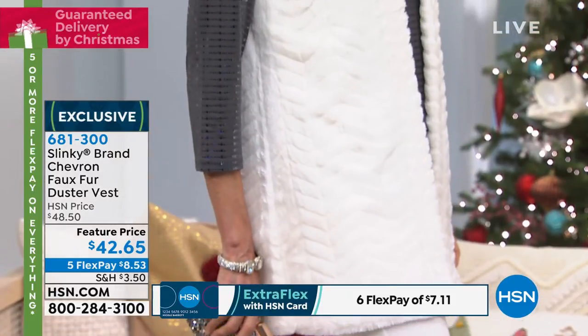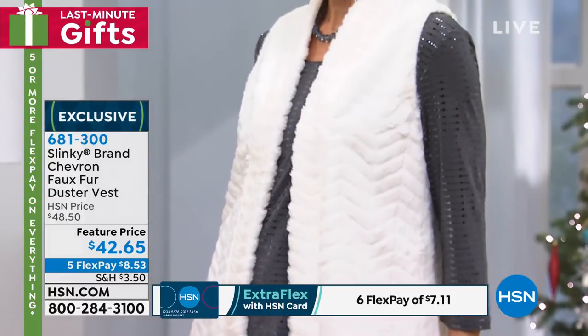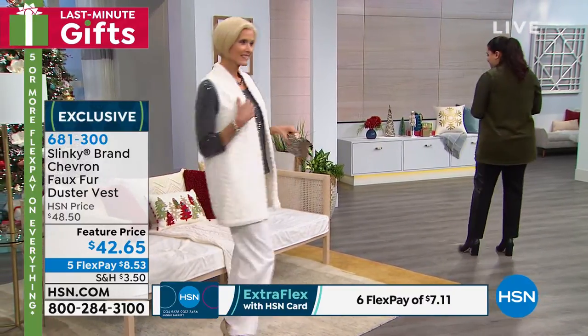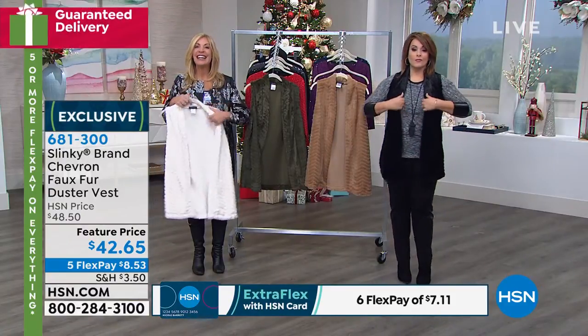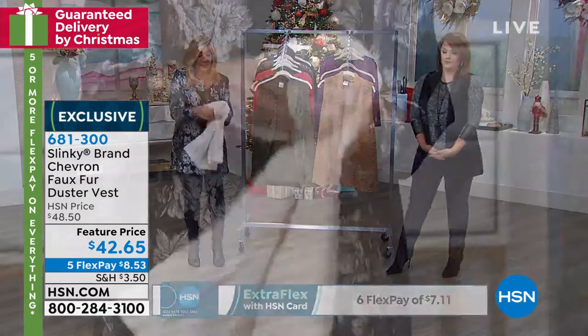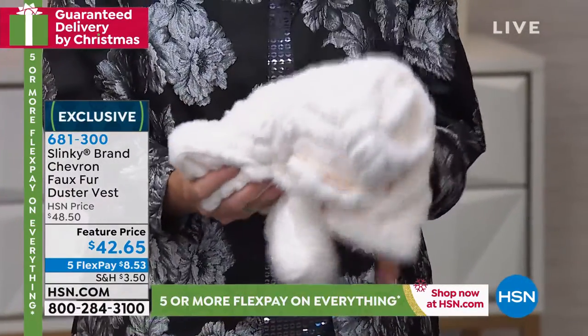When you add faux fur to your basics, you elevate it. You make it more modern, it becomes more refreshing. You just feel so beautiful. What we get asked the most about our faux fur is: is it heavy or bulky? I just want you to see how you can easily roll this up and throw it in your handbag. Great for travel.